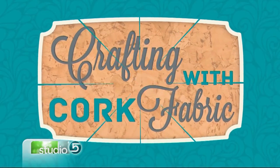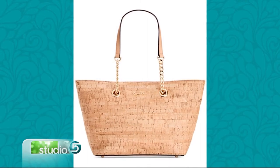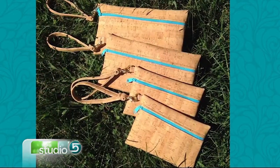We've seen cork in floor tiles and shoes. Now it's a lightweight, waterproof fabric that's easy to manipulate and use with your sewing machine. It's showing up in handbags, zipper pouches, wallets, journal covers, and other accessories.